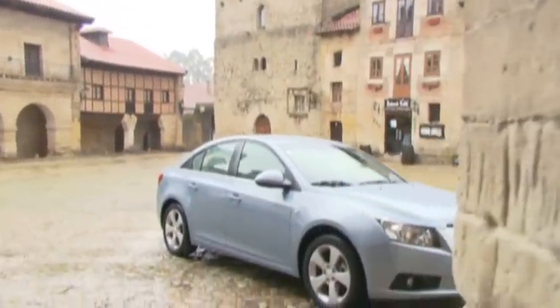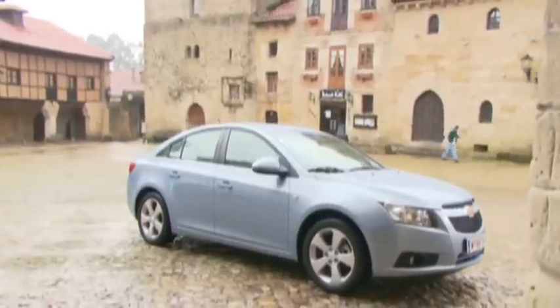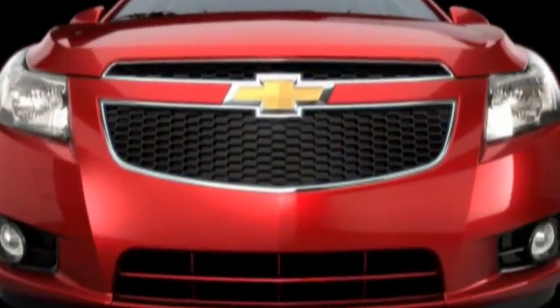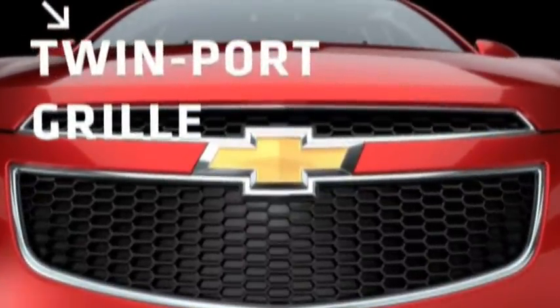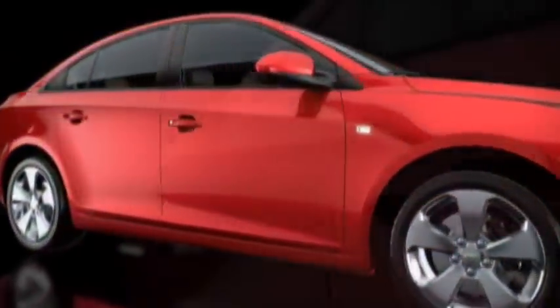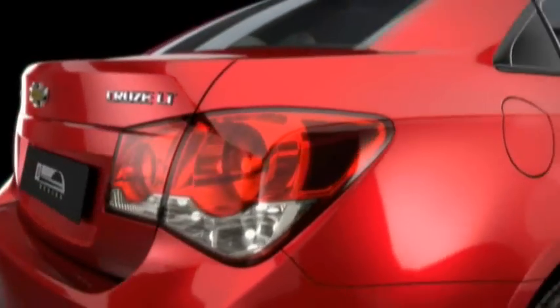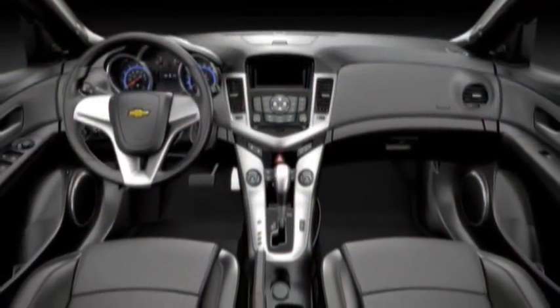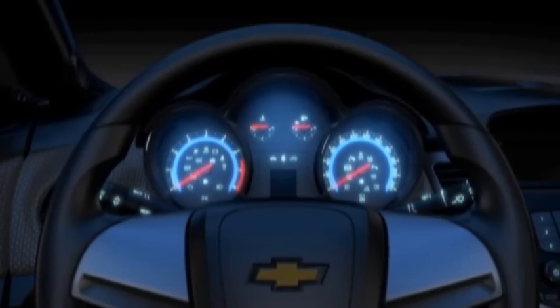Very important elements: the grille, the tail lamp, and the interior. Let's start with the grille — a twin port grille, and in the middle we have a Chevy bow tie which is larger than before and shows our confidence about the brand. And for example the tail lamp with the round elements inside, and the interior of the car with the IP with a dual cockpit design, which is a very important Chevy design key.